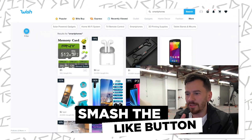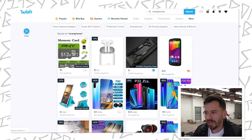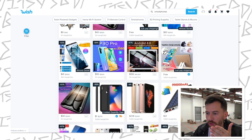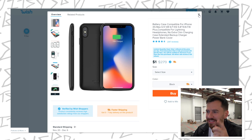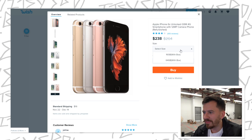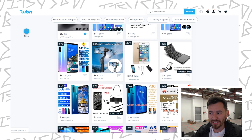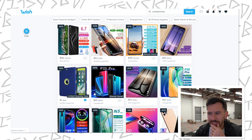Let's take a look and see what kind of smartphones we've got on Wish.com. There's a lot of options here. We've got some memory cards — not what we're looking for. Some of them are cheap, some of them are not. Oh, what's this — $1? It's a battery case, an Apple iPhone 6s case. I almost got finessed. We've got a good range of phones: 130 bucks, 66 bucks, 258 bucks.